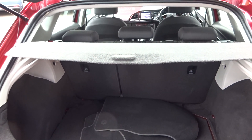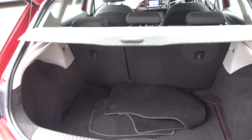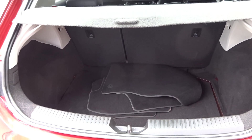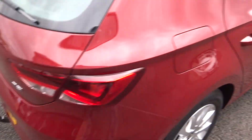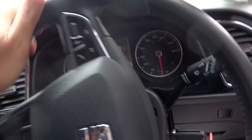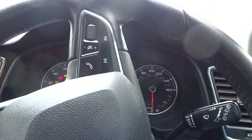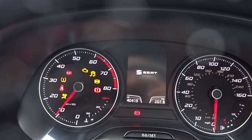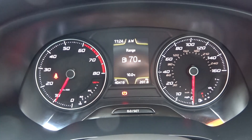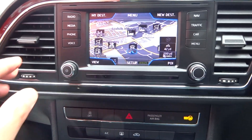60/40 split rear seats, a parcel/luggage cover, and some original mats. We can remove the towing eye if nobody requires it. The boot needs a good clean but is otherwise lovely. Mileage is 40,419 miles.